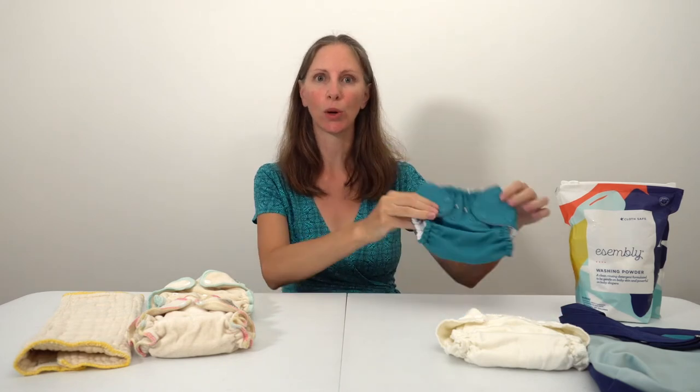Another diaper service I'd like to mention is Diaperkind, which services New York City. They offer either prefolds or fitted diapers, and give you the option to purchase a set of either polyester diaper covers or wool diaper covers through their website. They offer the Baby Greens wool diaper covers, which I highly recommend.